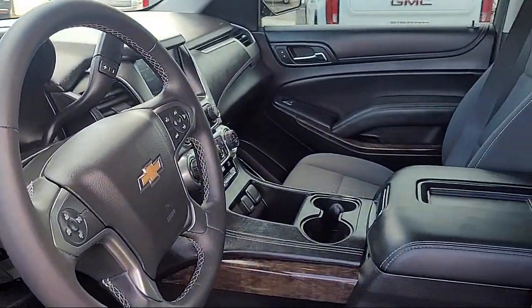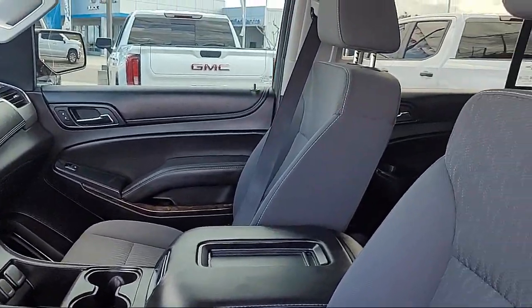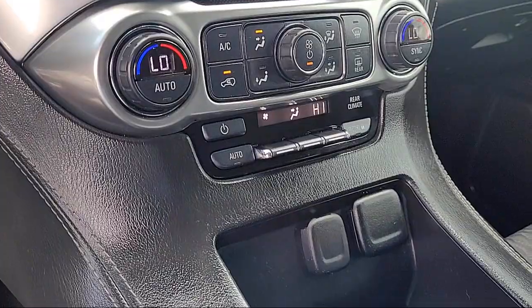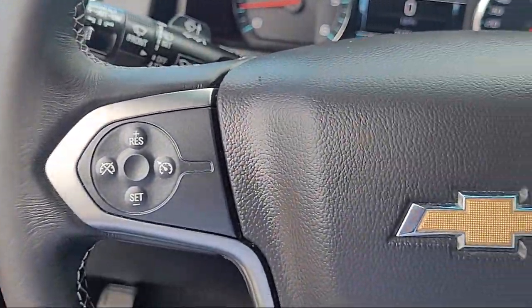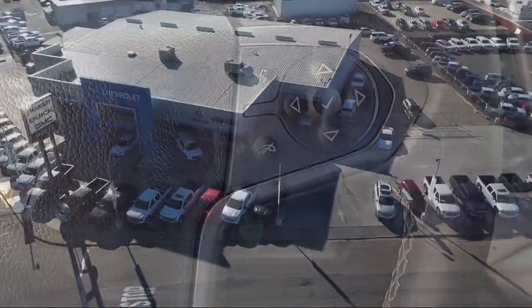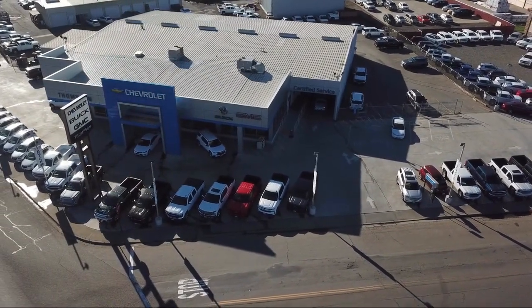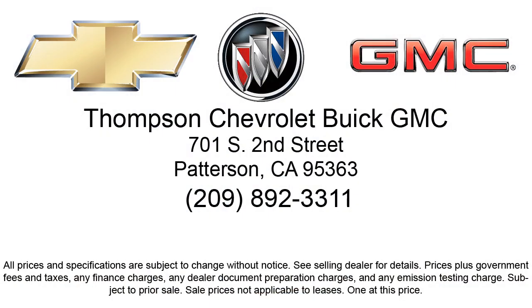Thompson Chevrolet has been servicing the Patterson area for more than 50 years, and we pride ourselves on the relationships that we've built with our customers during that time. Our team is dedicated to providing the type of customer service you deserve. We go above and beyond to make sure that you are comfortable throughout the entire car shopping journey. So come visit us today. We're located at 701 South 2nd Street in Patterson.